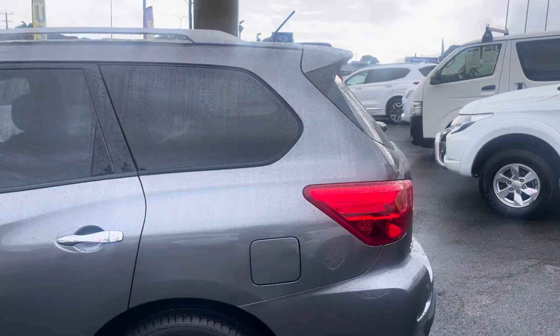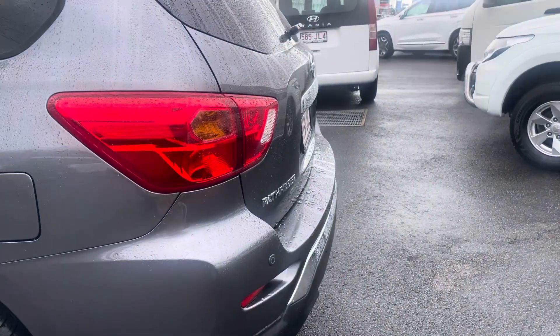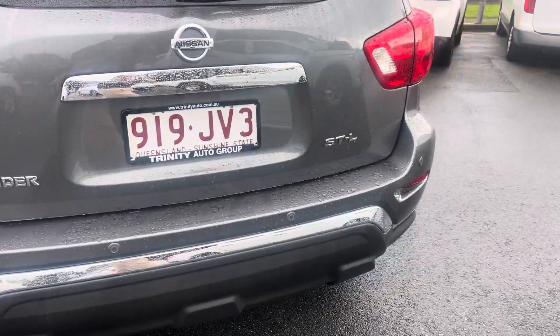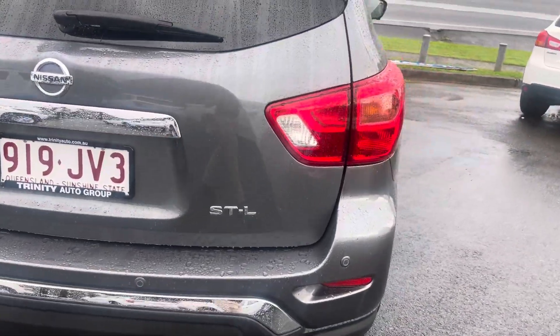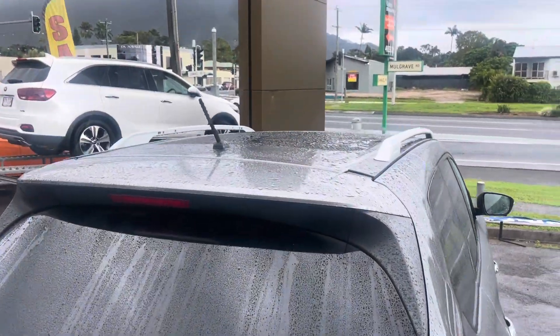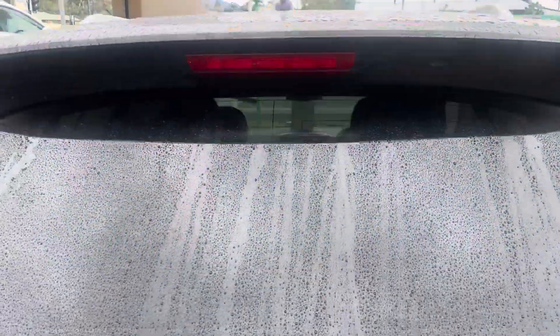Nice roof rail up high, rear spoiler for you. Bringing you around to the back of the car — this particular one has reversing sensors and a reverse camera. Showing you across the roof as well — there's a full panoramic roof on this vehicle.